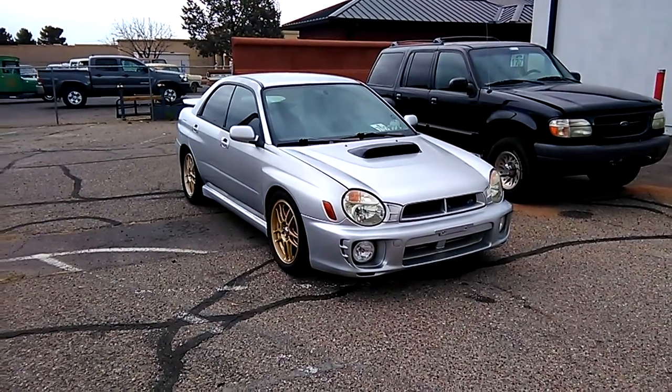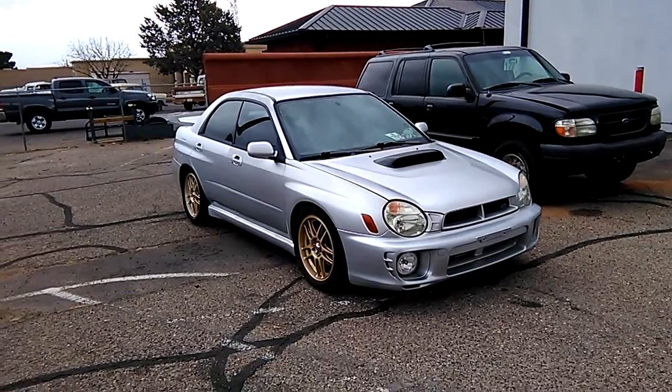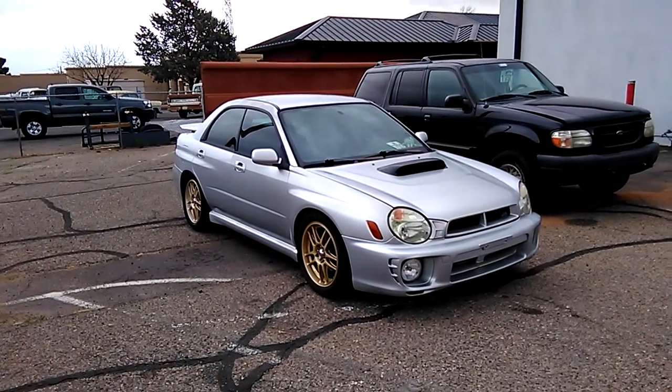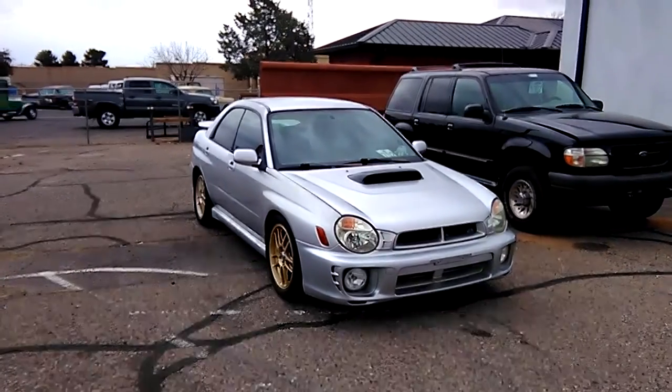Check this out guys — nice Subie. It's been lowered, it's got a lot of engine work done, exhaust and intake, and I think some tranny work. It's quick.